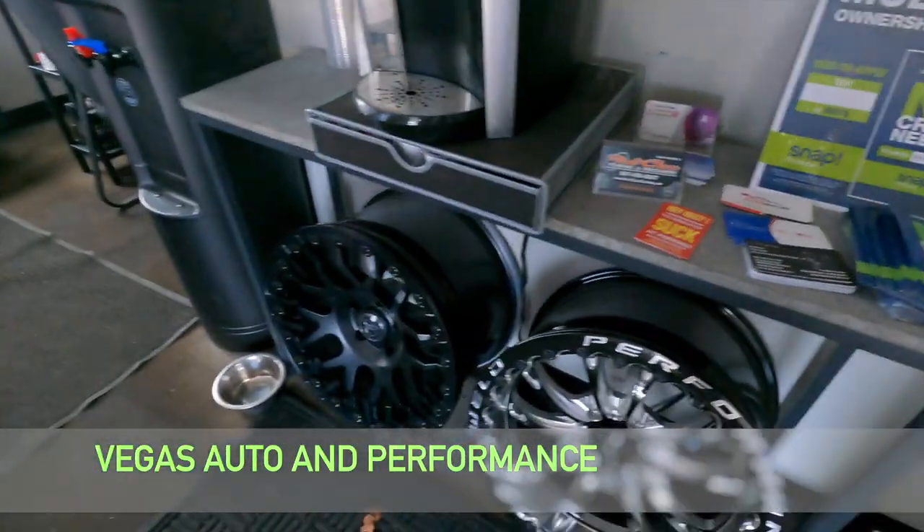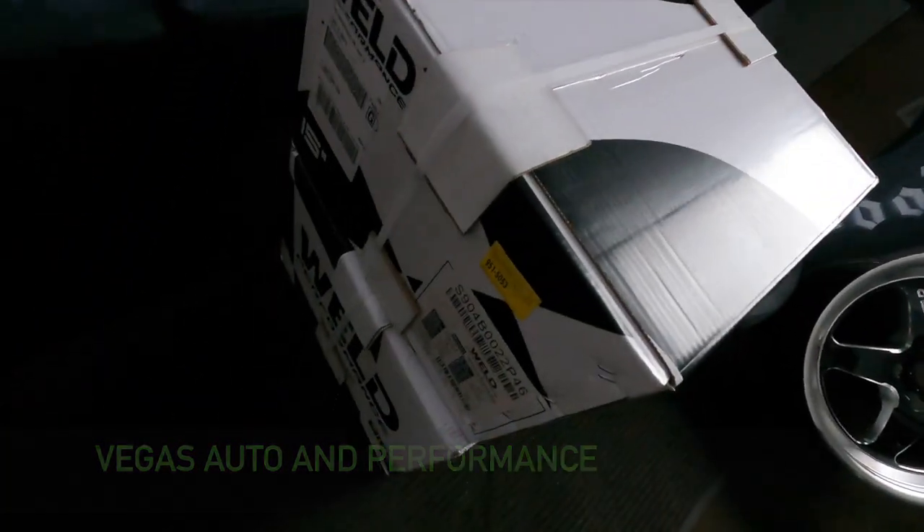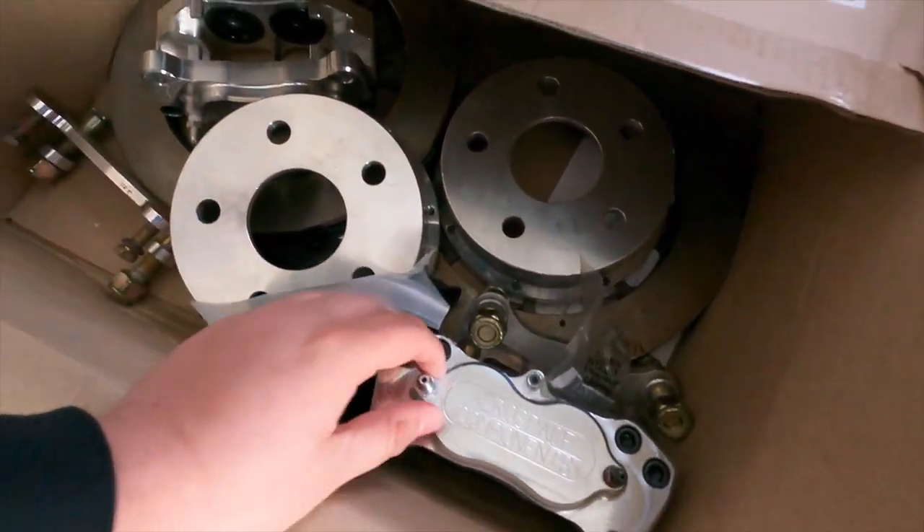All right y'all, so we're here at Vegas Auto. I just want to show you around a little bit. We got a whole bunch of wheels for sale — wheels, headers. All this stuff is for sale. This is my 15-inch brake kit going on the ZL1. Aerospace.